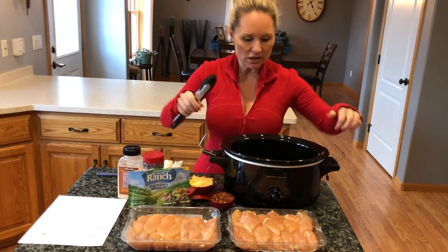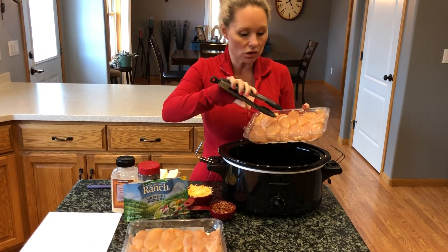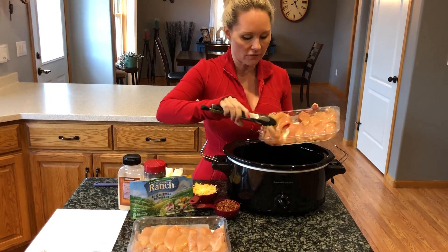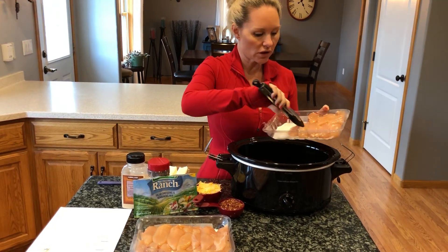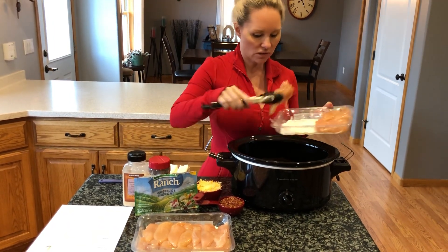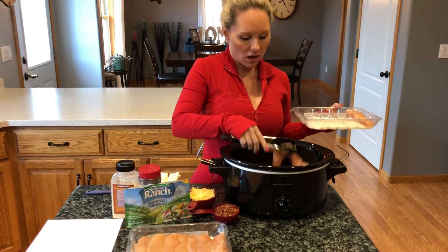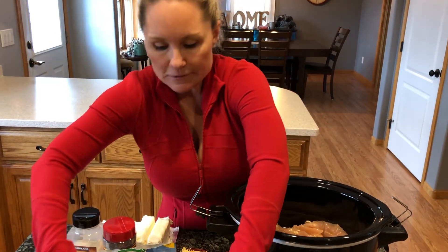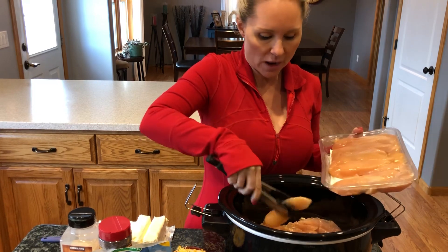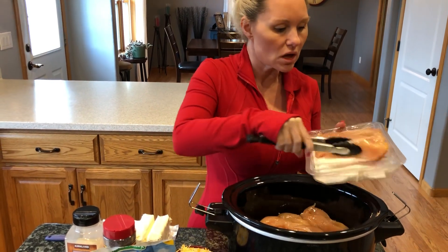I hope you enjoy this recipe — it is ooey gooey good, tastes amazing, and it's really easy to eat too much of it because it tastes great. What I've got here is two four-pound packages — so four pounds total — of fresh chicken breast tenders. You can use either chicken tenders or chicken breasts, whatever you want. We're just going to put them all on the bottom of the crock pot here. I did spray the crock pot with a little bit of olive oil just so things don't stick.